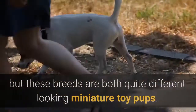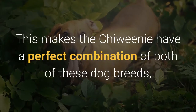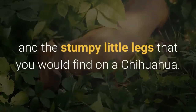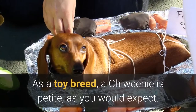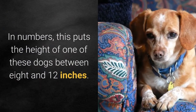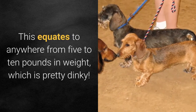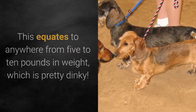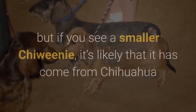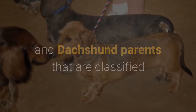A Chewini is a cross between a Chihuahua and a Dachshund, but these breeds are both quite different-looking miniature toy pups. This gives the Chewini a perfect combination of both — the long sausage-dog body of a Dachshund and the stumpy little legs of a Chihuahua. As a toy breed, a Chewini is petite, standing between 8 and 12 inches tall and weighing anywhere from 5 to 10 pounds.